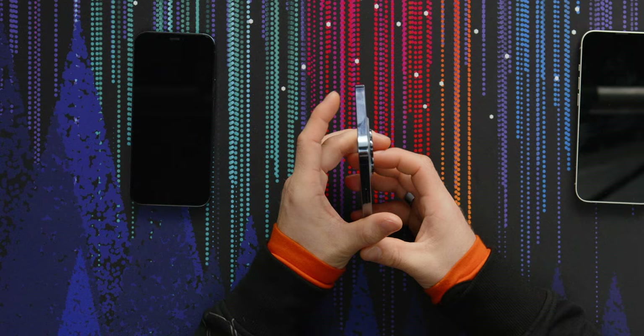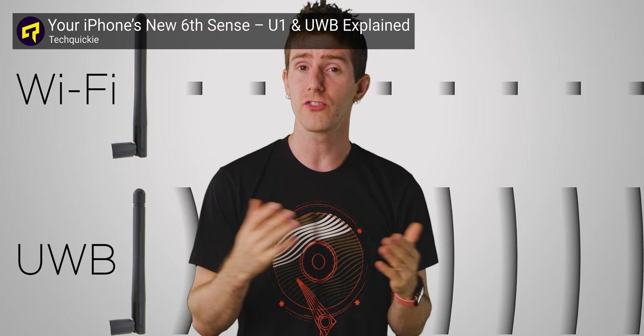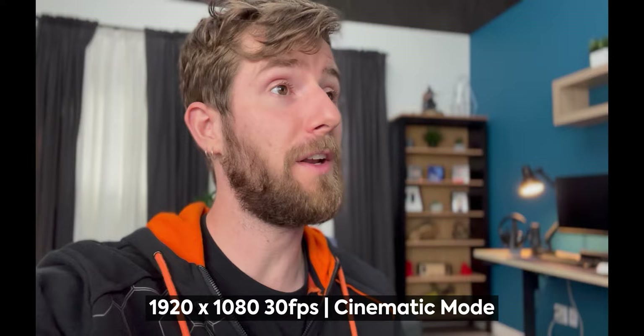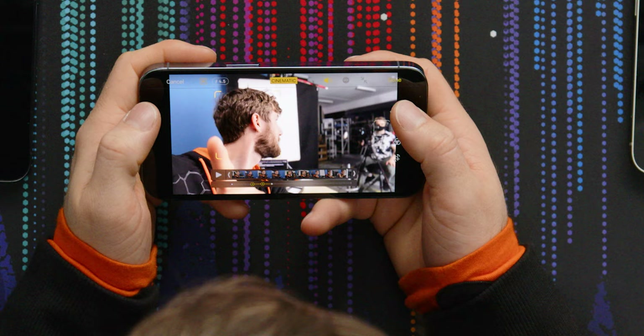The iPhone 13 lineup has full support for Wi-Fi 6, 5G, and the U1 ultra-wideband chip for location stuff. I'm just playing around with the cinematic recording mode — it's supported on the front camera, which is super cool. Look at this live preview depth-of-field effect. Can it manage to blur something that's close? Yes, it can. Very obviously not perfect, but it's not bad.